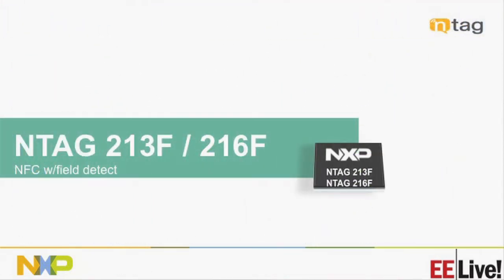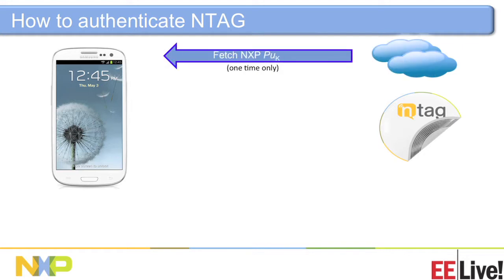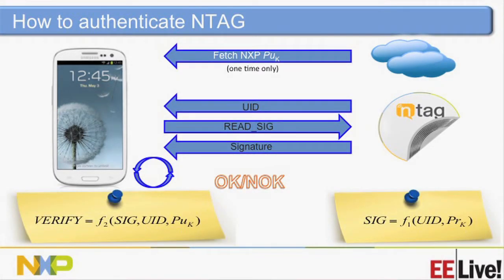The 216F and 213F have field detect. For the originality signature, in the field you fetch the public key — we've already used ECC — and combine the UID with a private key. You grab the public key, ask for the UID, and read the signature that was deployed in the factory. If that is validated, you know this is an authentic product; otherwise you can assume it's been breached.